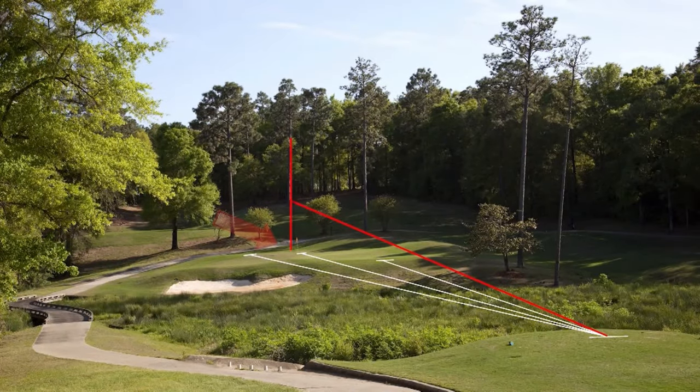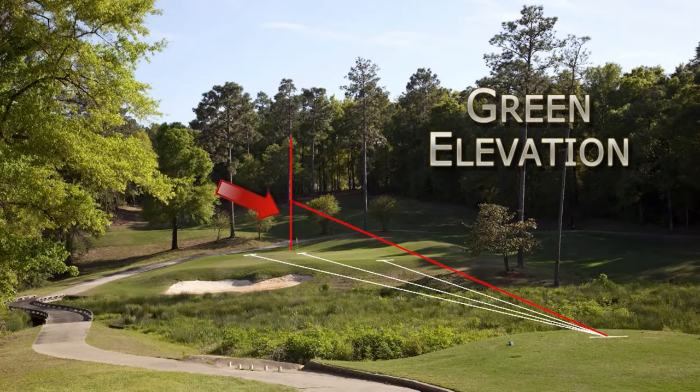To get the exact yardage, we need to consider the elevation of the green. Is the green lower or higher than the tee box we're standing on?